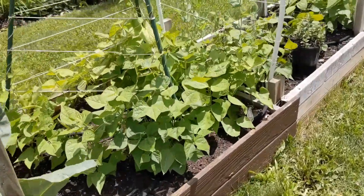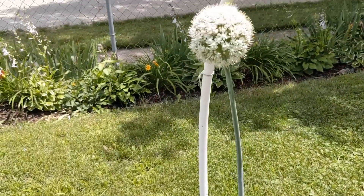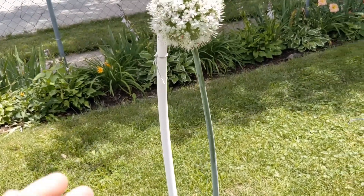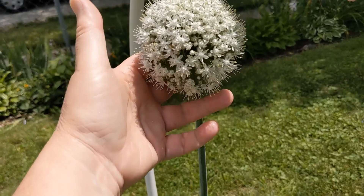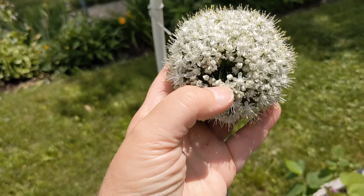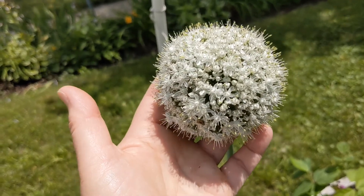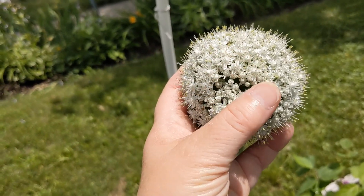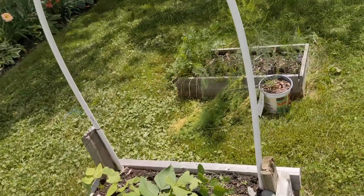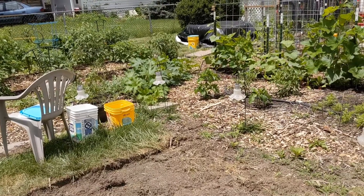This here is an onion she's letting go to seed — she collects her seeds like I do. If you really wanted to, just like you do with chives, you could cut this off and eat these little tiny flowers. Pull them apart and throw them in a salad for onion flavor, or put them in some vinegar to make a nice salad dressing vinegar with a mild onion flavor.